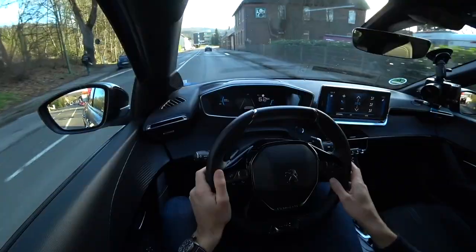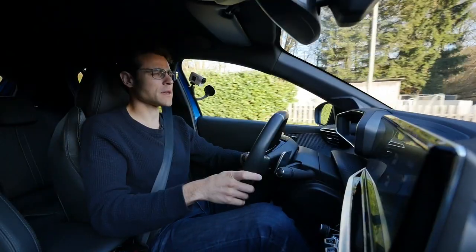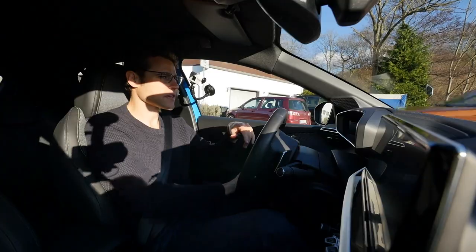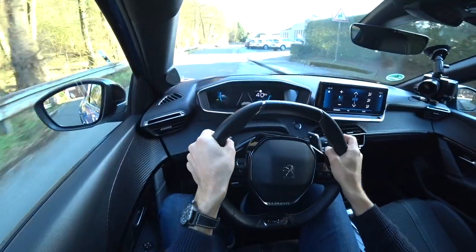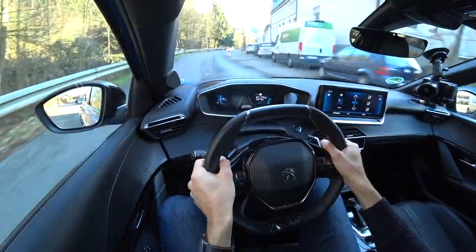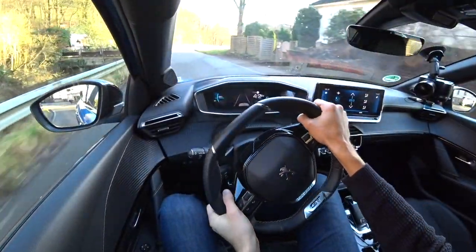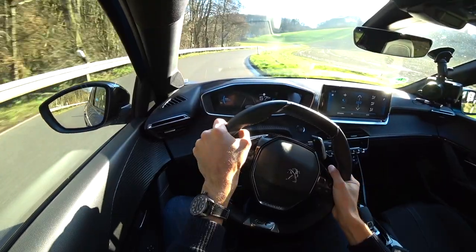Seating comfort and cockpit layout are not the best for tall people — that's something you have to live with. The infotainment control is also a challenge; definitely use Apple CarPlay or Android Auto. After enjoying some countryside corners in the sunshine, the driving part concludes and leads into the final overall conclusion.